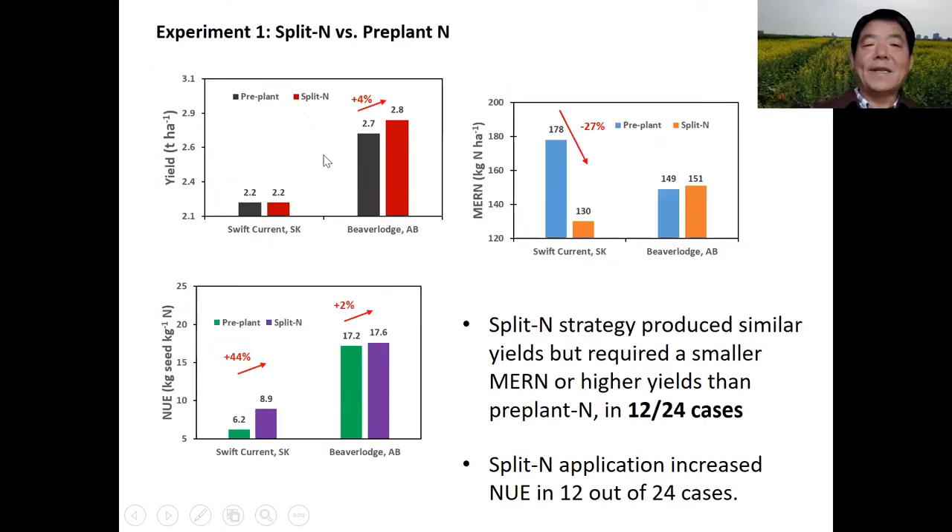This slide shows how canola responds to the timing of nitrogen application. We assessed the yield, MERN value, and nitrogen use efficiency. We found in half of the cases, split nitrogen application produced a similar yield but required a smaller MERN, or higher yields with a similar MERN. Also, in half the cases, split nitrogen increased nitrogen use efficiency.